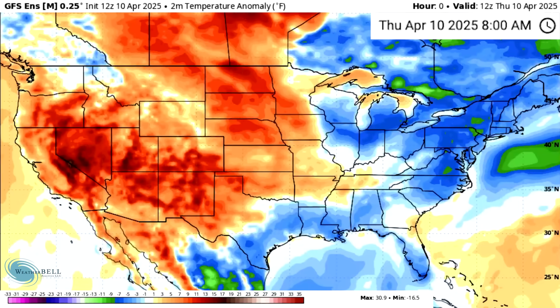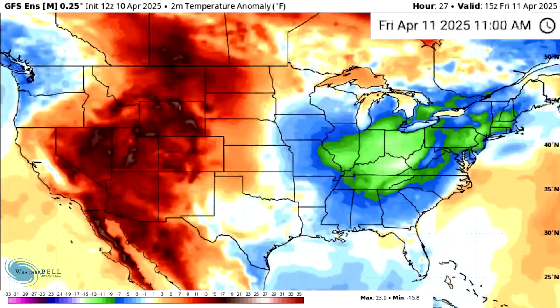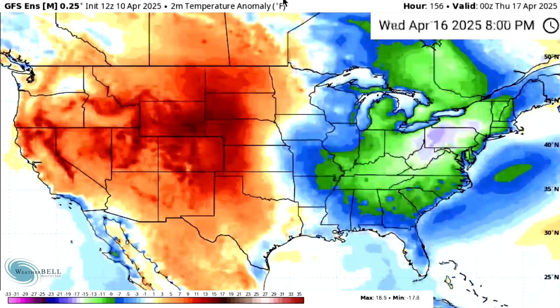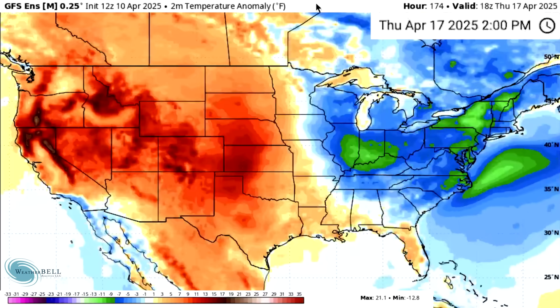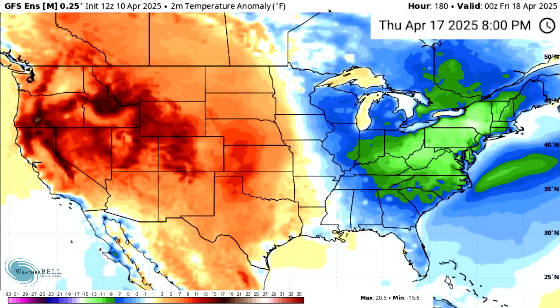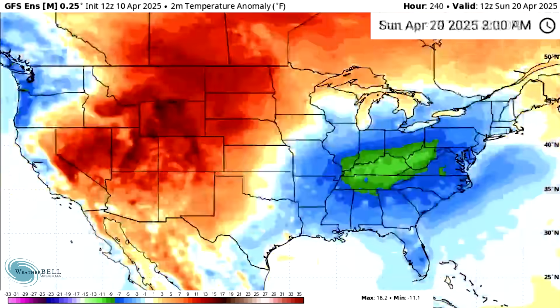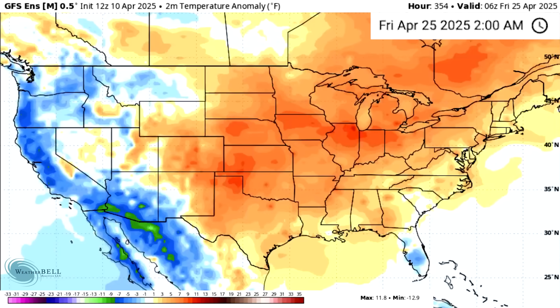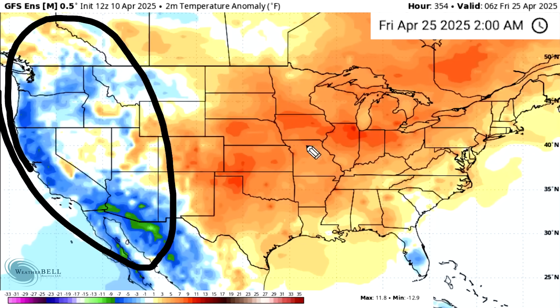The GFS Ensemble model — the same concept but the GFS model family — would be really critical if it agreed, because it's a totally different model. If two different Ensemble groups agree on the same thing, that's going to be significant. Looking at the 18th, we see warm in the west and cold in the east, but as we move towards the 25th and 26th, we see the same thing: cold along the west, warm in the east. This could be a serious indicator that we're moving into a warmer pattern around that 20th-to-25th time frame.